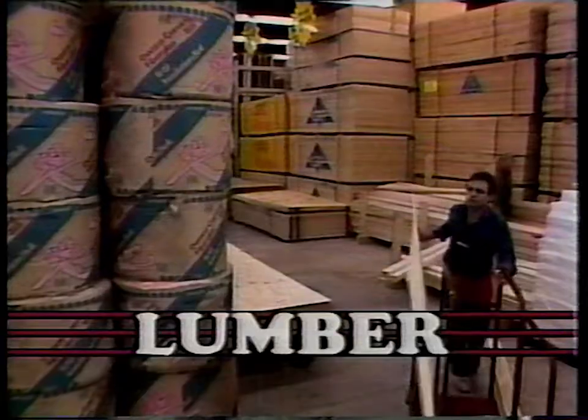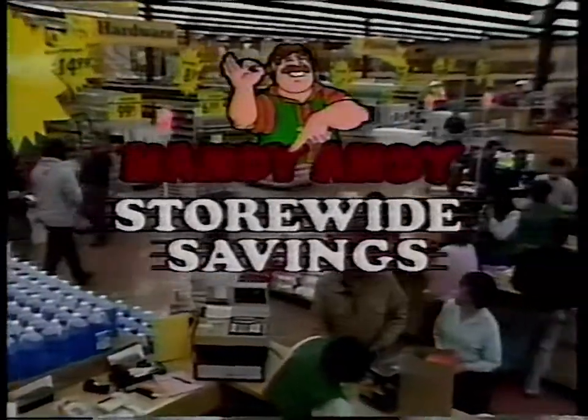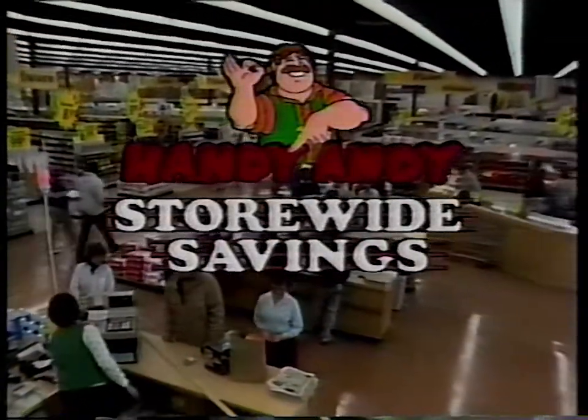Discover the place where you'll always find more. It's Handy Andy, your home improvement superstore. You'll find big savings on thousands of items store-wide. Save with manufacturer rebates on Peerless bathroom and kitchen faucets. Easy to install, they're warrantied for as long as you own your home.